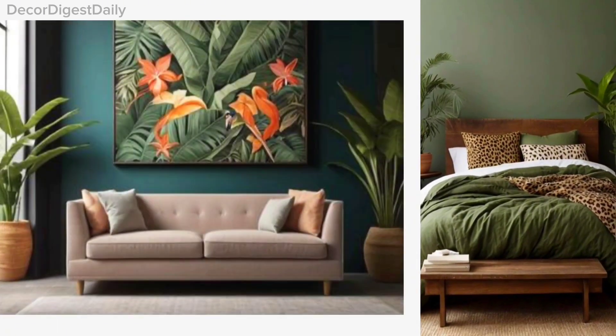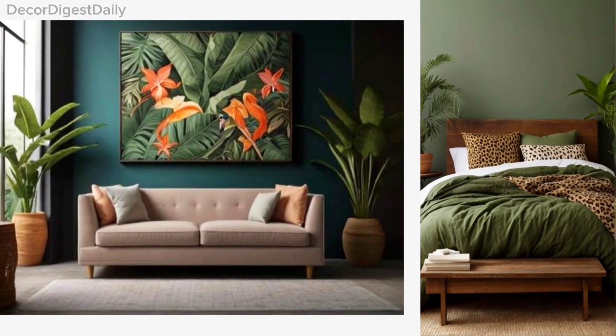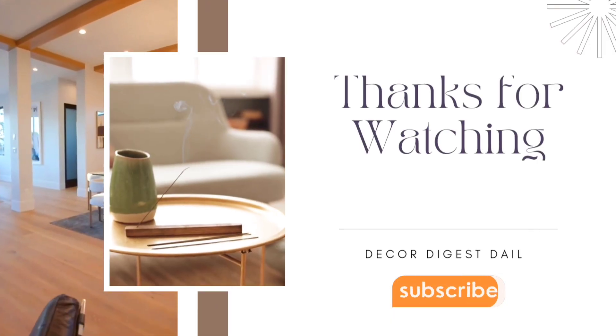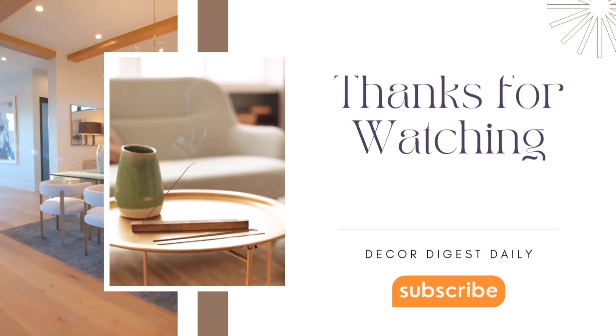That wraps up our exploration of tropical interior design style. We hope you feel inspired to bring a bit of paradise into your own home. Thanks for watching and don't forget to like, share, and subscribe for more inspiration.